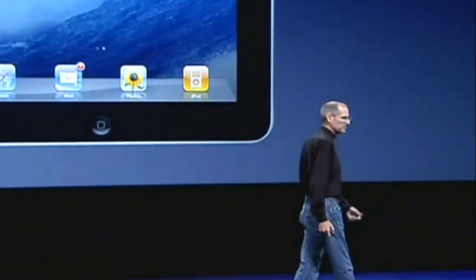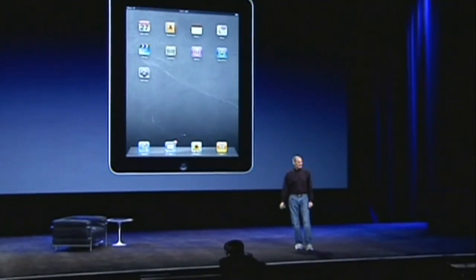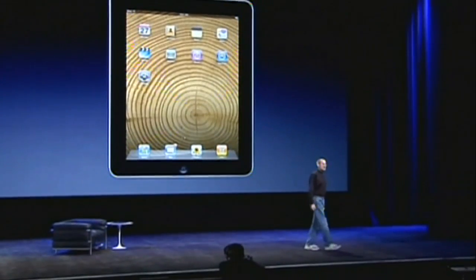Let's give you a little overview. It's very thin. And you can change the background screen, the home screen, to personalize it any way you want. People put their own photos on it, but we ship a few and you can make it anything you want.